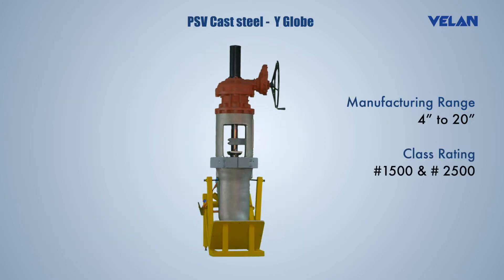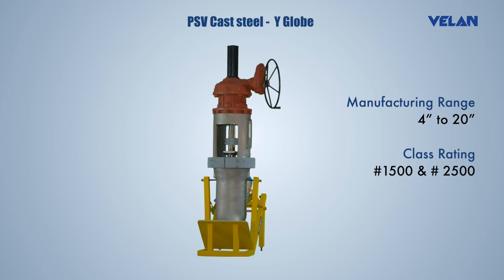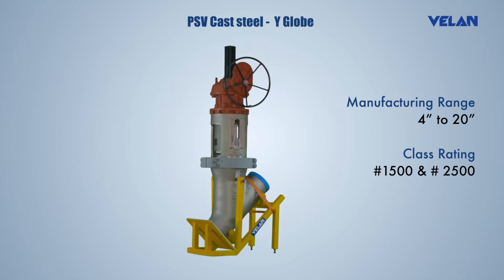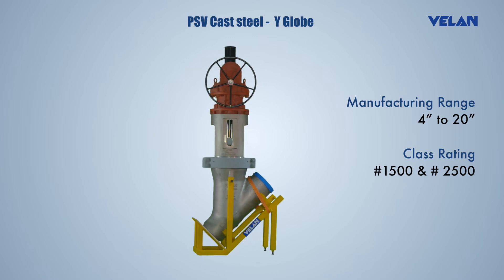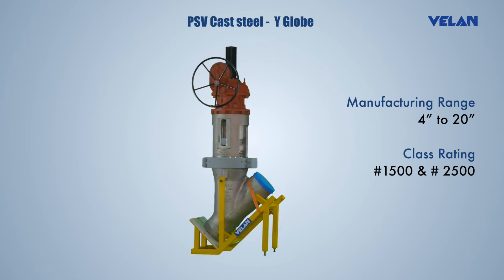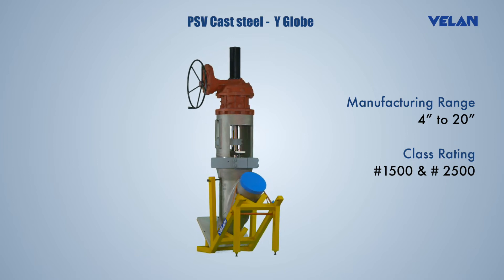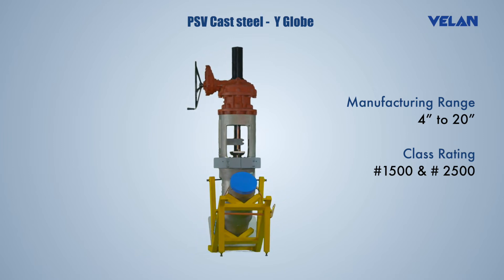Valan Y-pattern globe valves are designed with pressure seal construction, hard faced seat, and fully guided disc. They offer low pressure drop, excellent resistance to the effects of thermal cycling, low torque stroking due to non-rotating stem and radial thrust bearings.